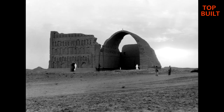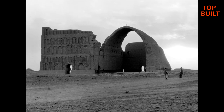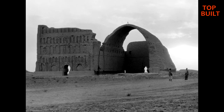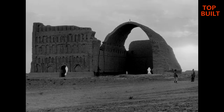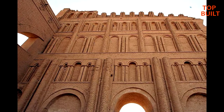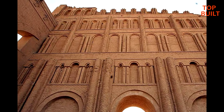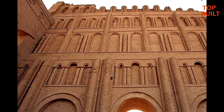Despite the damage of many wars, floods, and earthquakes, this arch is still standing. The purpose of the Sassanid kings in building palaces and arches was to show the power and wealth of the Empire.